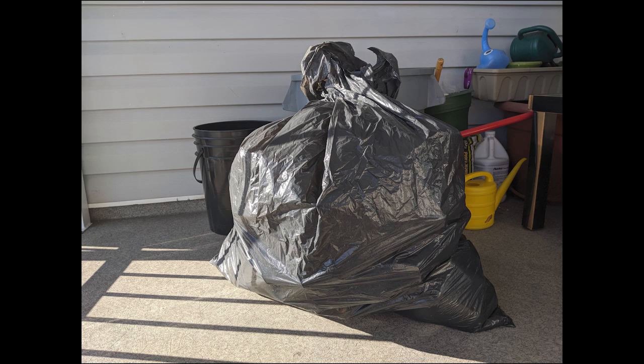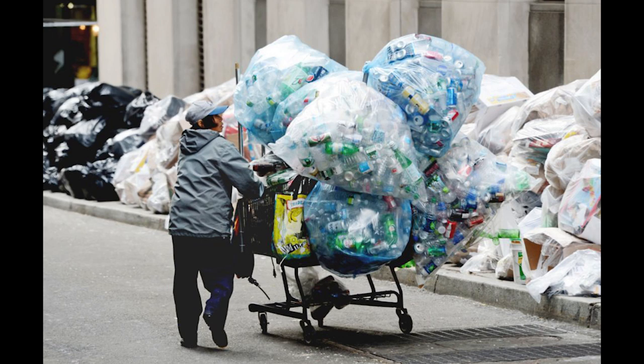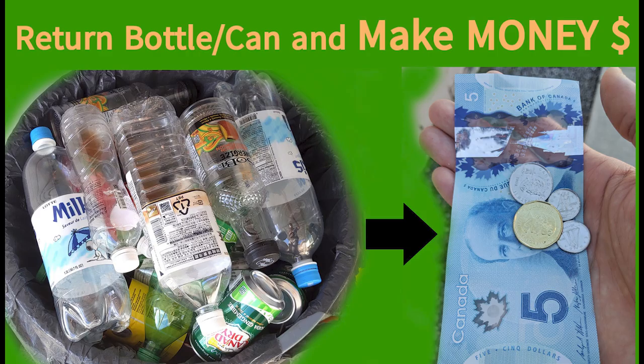I almost forgot — in Canada, when you buy any beverages with a bottle, you are charged 5 to 10 cents per bottle, which shows on your receipt. So in my case, I only get back my money. But if you pick up other people's bottles, you are considered to be making money. That's all for now.